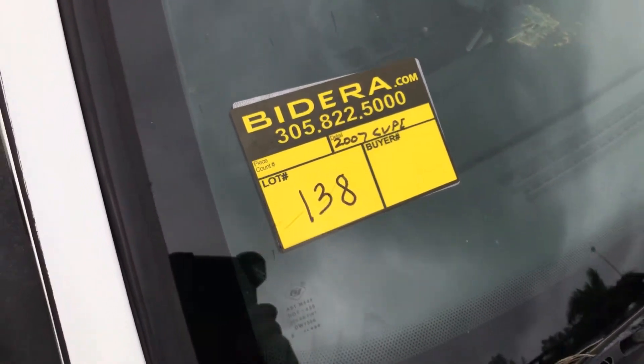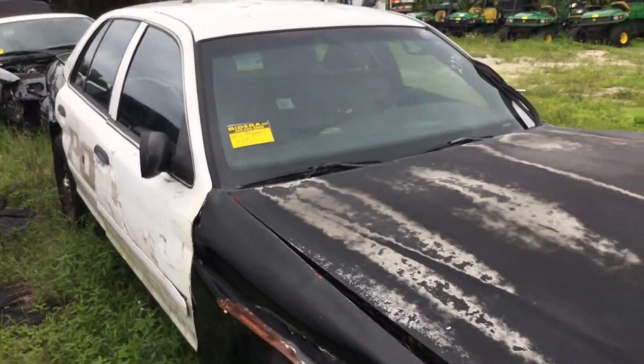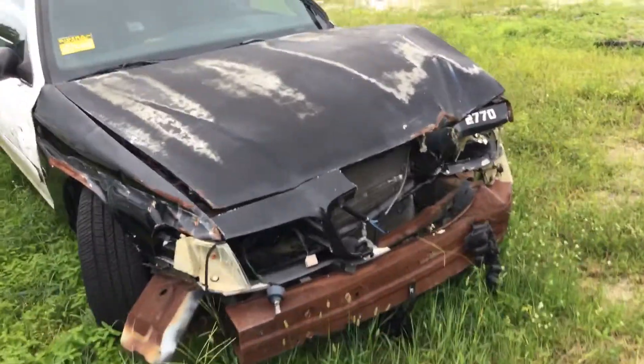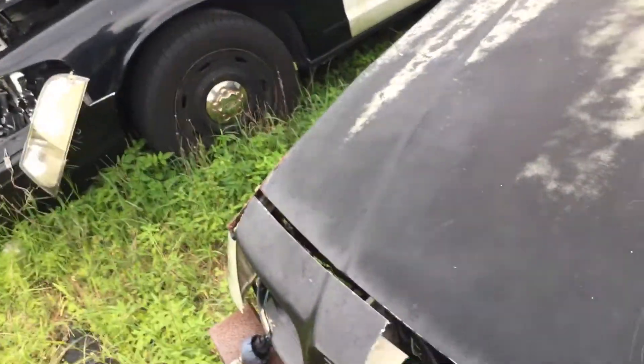Lot number 138 is a 2007 Ford Crown Victoria police interceptor. This is junk. Windshield is cracked. Heavy damage all around. Engine and transmission appear to be in place. Parts are missing.